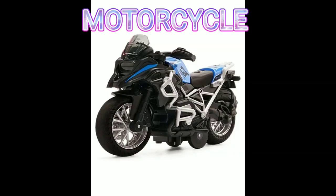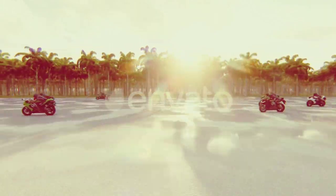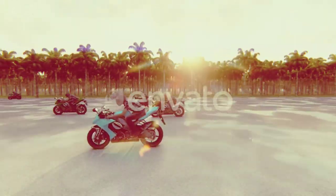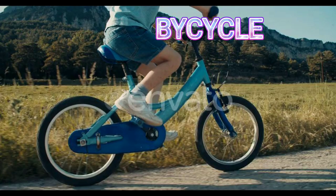Motorcycle. This is a motorcycle. Bicycle. This is a bicycle.